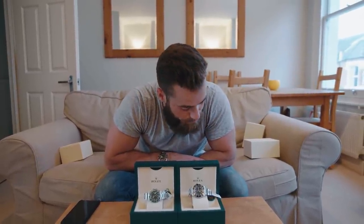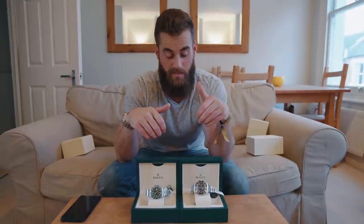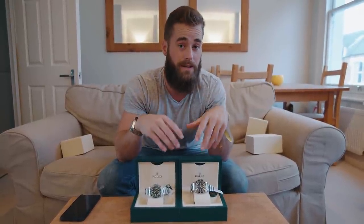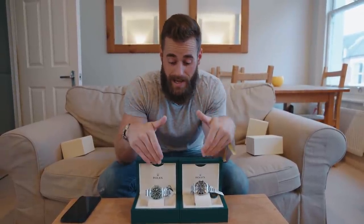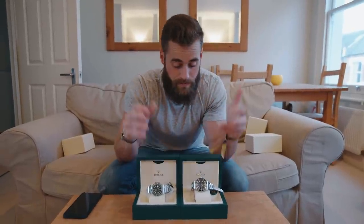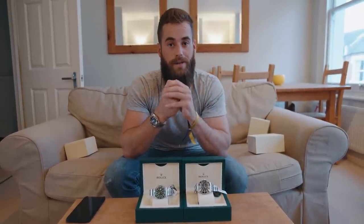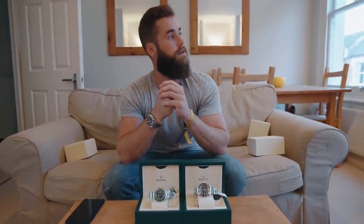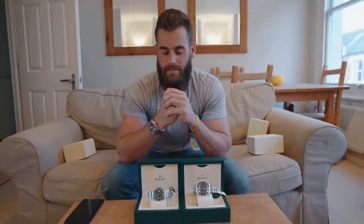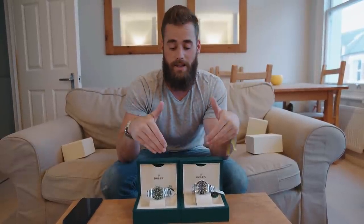I hope that was useful and interesting. Let me know in the comments which watch you'd take home — the Submariner or the Deep Sea. Also let me know what you want to see next — higher end or cheaper watches. My next video is going to be on watches below two hundred pounds, because not everyone has thousands to spend. I bought three watches under two hundred quid that I think are really cool, so stay tuned for that. Thanks for watching — cheers, bye!